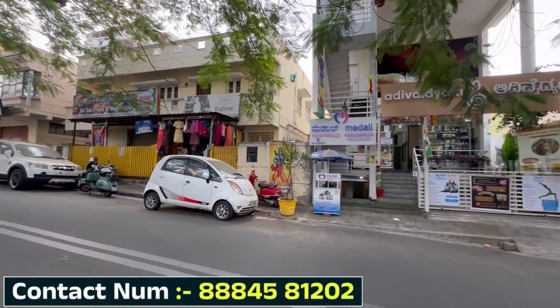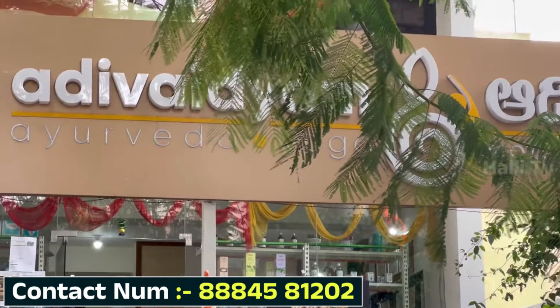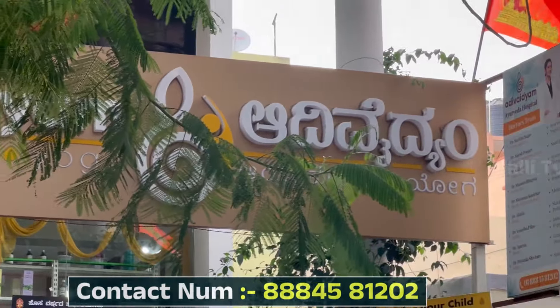Women care treatment. This is Girinagra, number 1475, 17th main, Muneshwara block, Banshankari third stage, Girinagra.